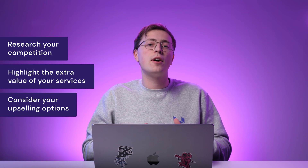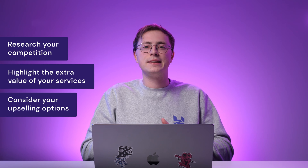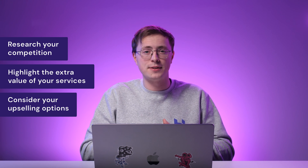For example, consider offering a free consultation or a referral bonus to every new client. You can also add comprehensive packages and website maintenance as a part of your web design services.